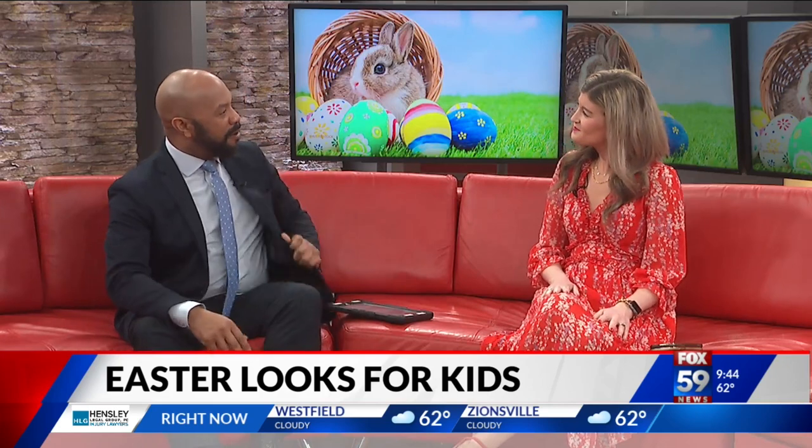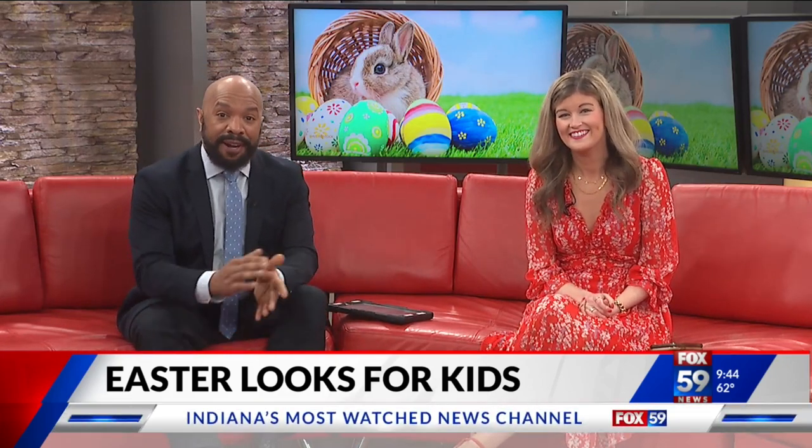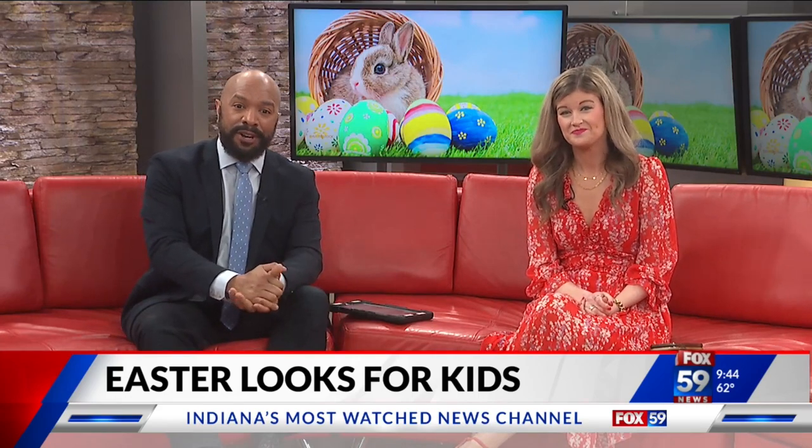Danielle Parker with Fashion Mall at Keystone — always good to see you. And by the way, I love your dress, very nice this morning. Danielle will be back with us tomorrow to share some fun ideas to add to your family's Easter baskets this year.